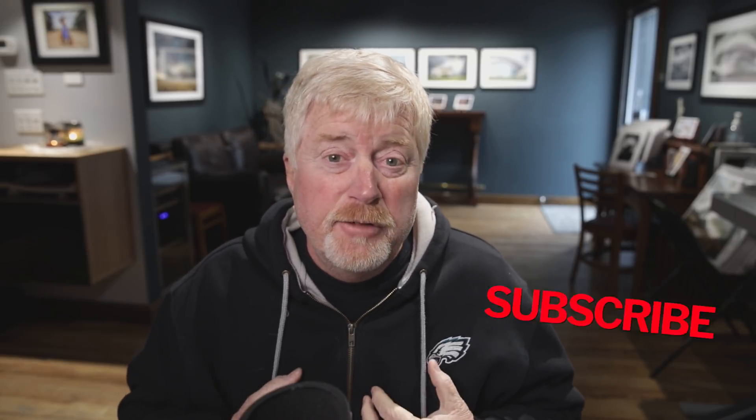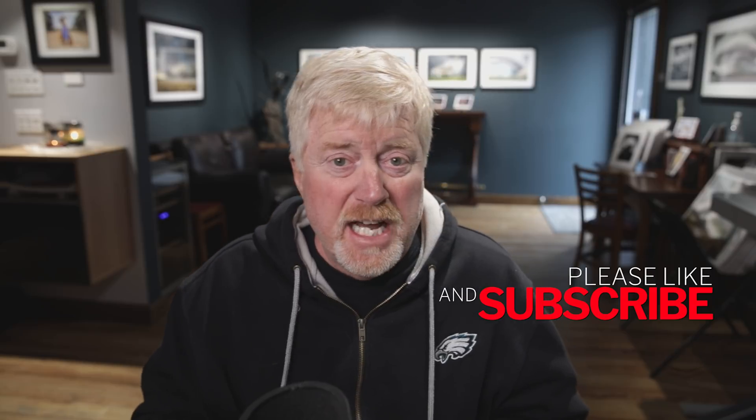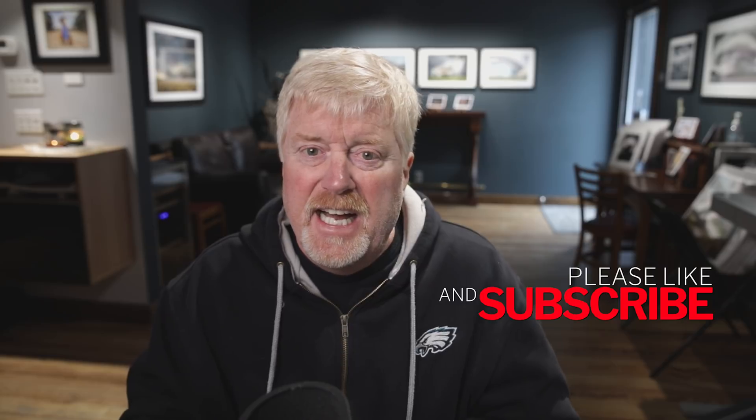Hey everybody, welcome to my channel. I'm Rusty Nelson and we're going to talk through this whole channel about things that deal with the Villages, and I also expand into pieces about retirement. First of all, thank you so much for subscribing — it really helps out the channel. When you do, make sure you hit that bell so you get notified, and if you like it by the end, go ahead and hit the like button.